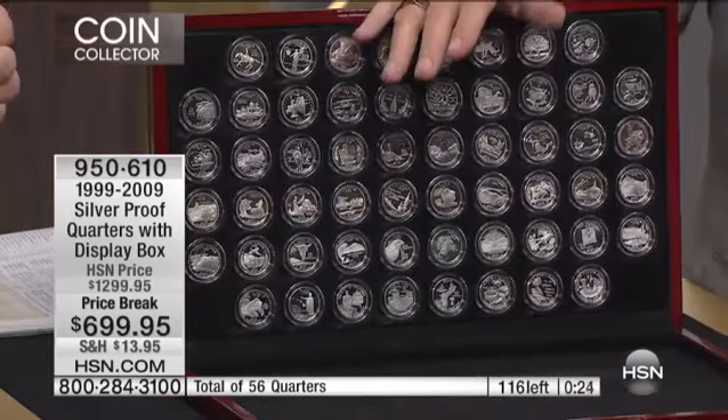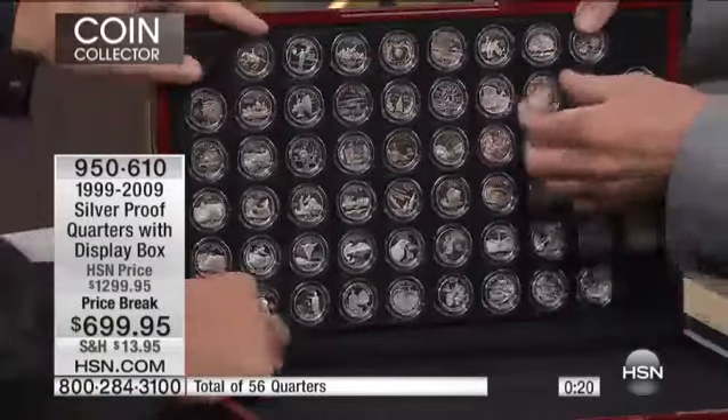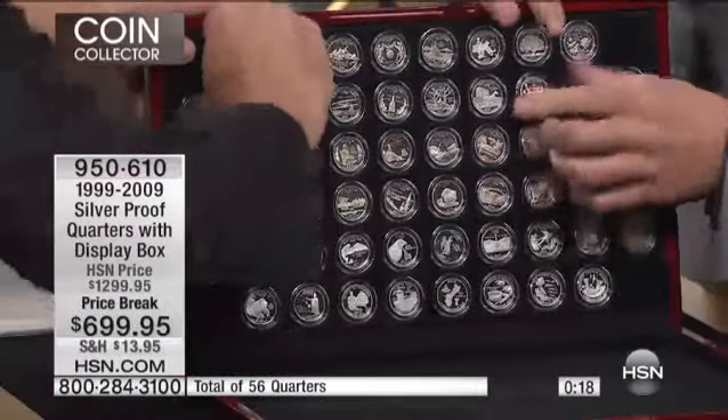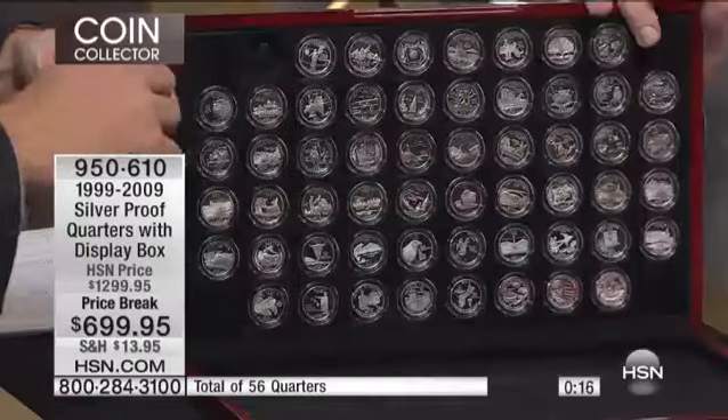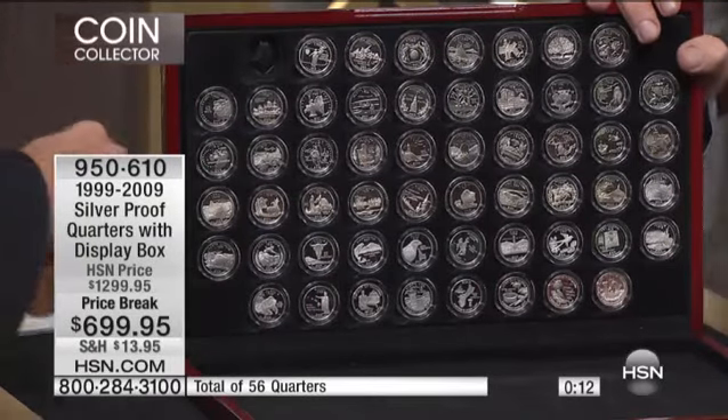I have not seen a coin at 10% off or 20% off — we don't do markdowns on coins, generally speaking. We don't have holiday or introductory pricing except for one or two things. This is an unprecedented value — no pun intended — because President George Washington is on the front. You're going to love these, and they're silver .900. Go to hsn.com, get it in your shopping cart, and press buy now before they're gone.